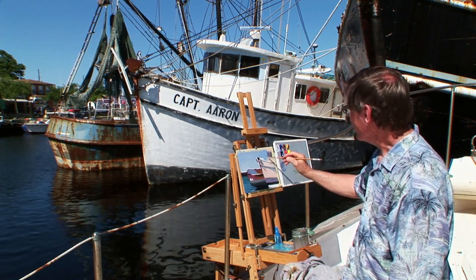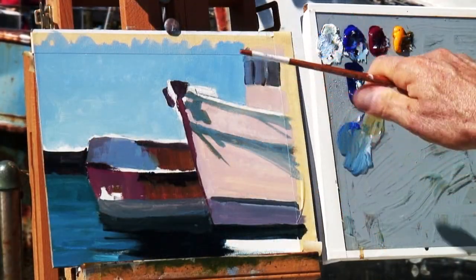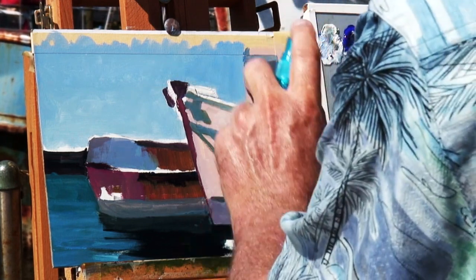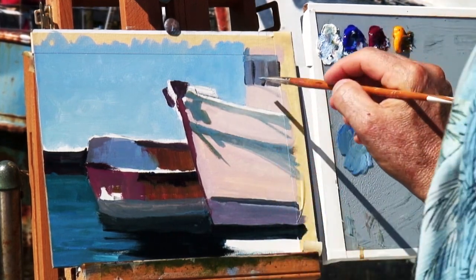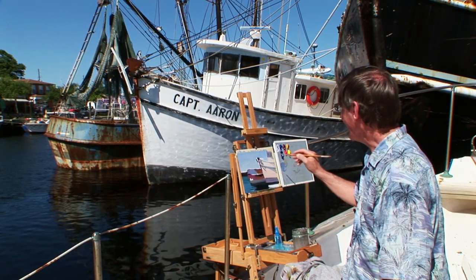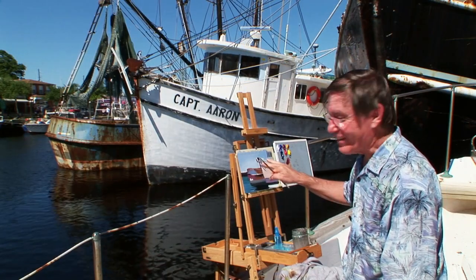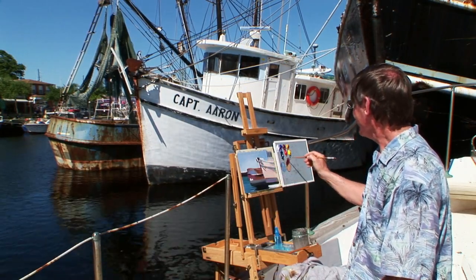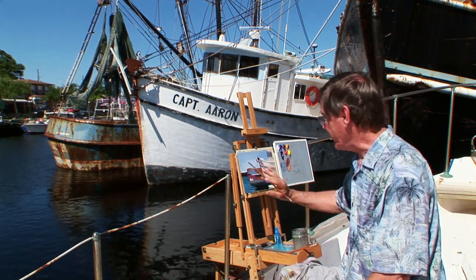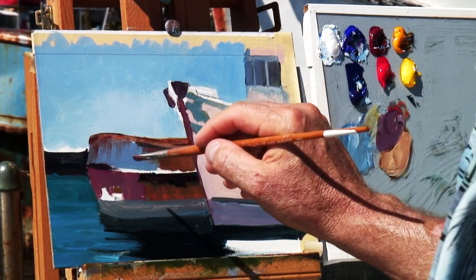There's a shadow under the eaves there, and I know as that sun comes around that shadow is going to fall similar to this, so maybe to break up this area which just kind of bothers me, I think I'll disguise that a little bit and put a shadow down there — maybe I'll soften that, push it back a little bit. I can scarcely wait to start putting the rust in here, but I'm holding off until I get these big shapes and big patterns down first, and then I can put the rust and those little details in which really have attracted me to this boat.